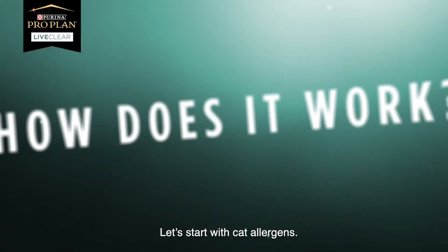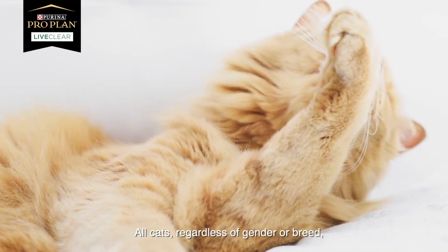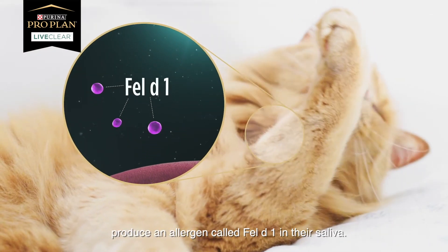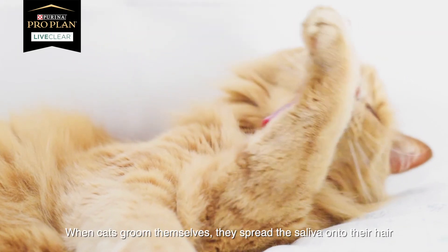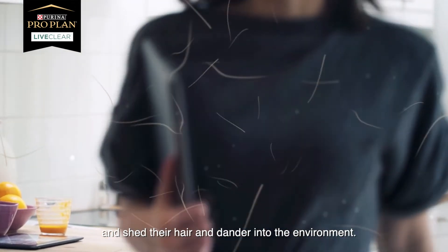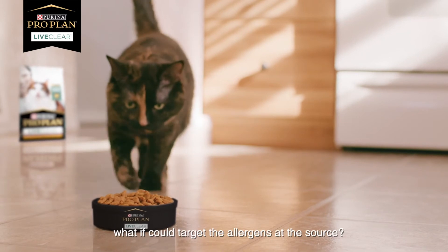How does it work? Let's start with cat allergens. All cats, regardless of gender or breed, produce an allergen called Fel-D1 in their saliva. When cats groom themselves, they spread the saliva onto their hair and shed the hair and dander into the environment. So we asked, what if we could target the allergens at the source?